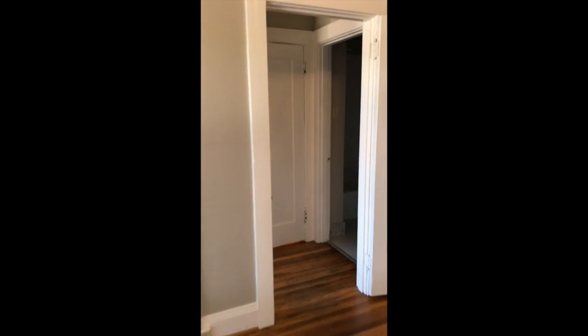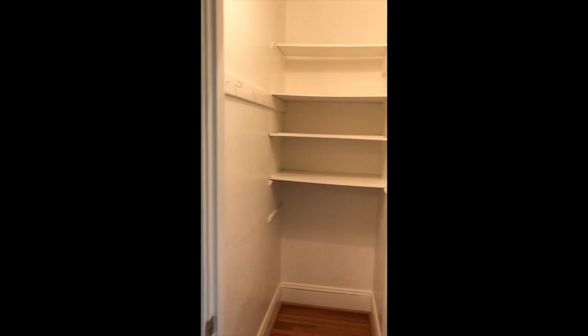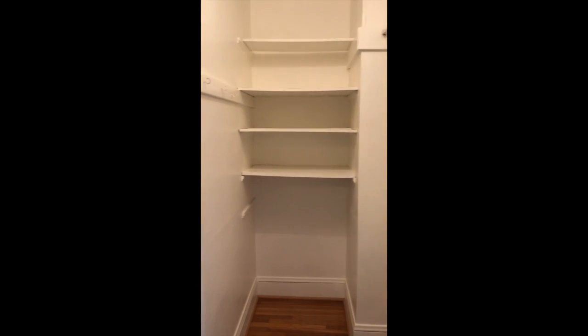Making our way into the bedroom now. You have a huge walk-in closet and a nice living space.